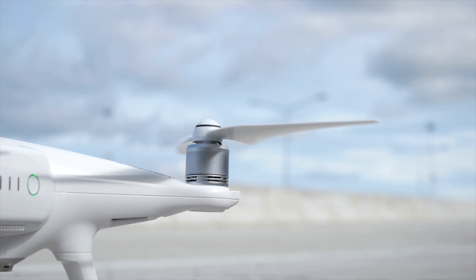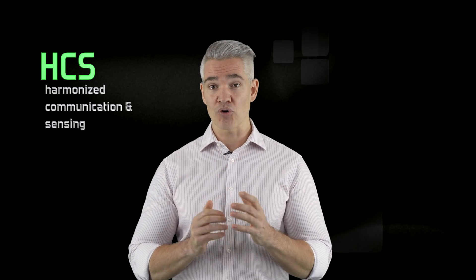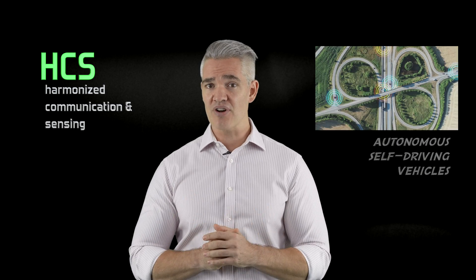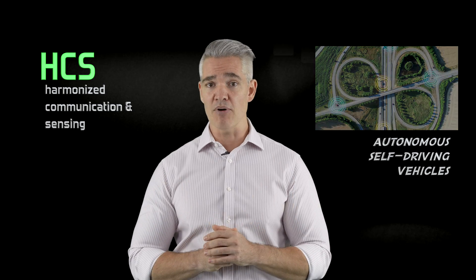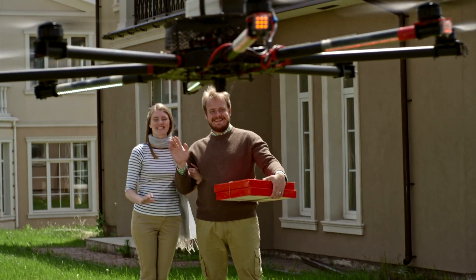Finally, self-driving vehicles and connected drones need advanced position information with really high accuracy. Harmonized communication and sensing, or HCS, specifically addresses scenarios where autonomous driving is key, and it applies the beam scanning technology of massive MIMO to the sensing domain. Essentially, HCS makes sure you or your pizza get from point A to point B safely and reliably.